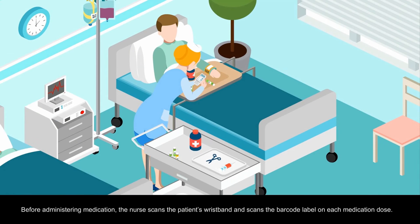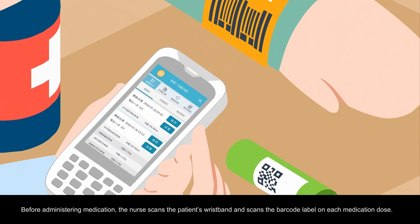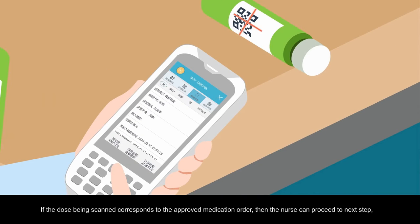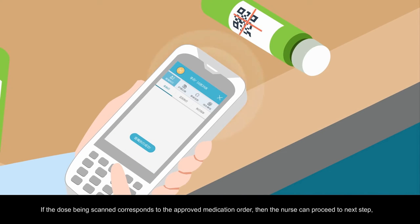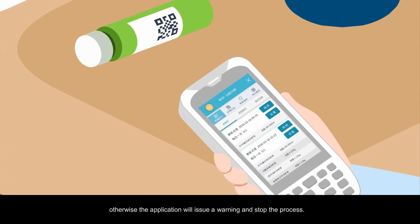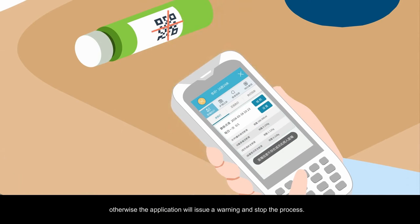Before administering medication, the nurse scans the patient's wristband and scans the barcode label on each medication dose. If the dose being scanned corresponds to the approved medication order, then the nurse can proceed to the next step. Otherwise, the application will issue a warning and stop the process.